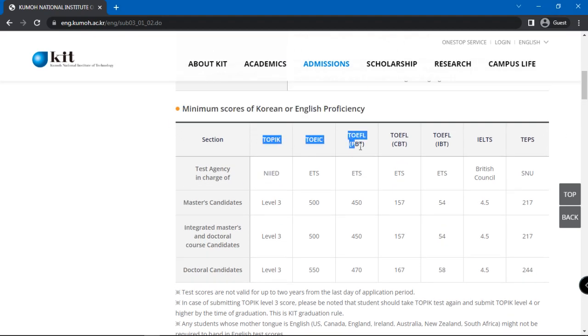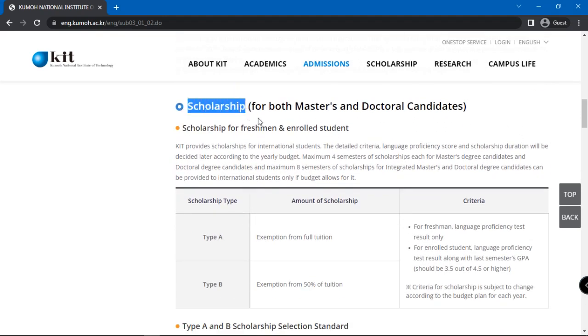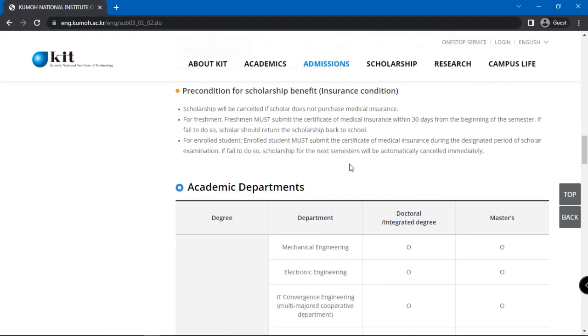Accepted tests include TOPIK, TOEIC, TOEFL, IELTS, and TEPS. Any student whose mother tongue is English is also not required to hand in English test scores. Scroll further for scholarship details and the available academic departments for graduate students.